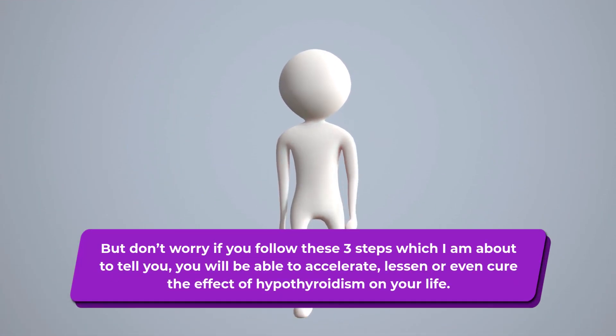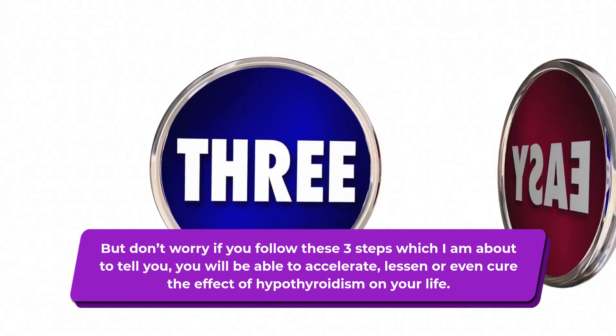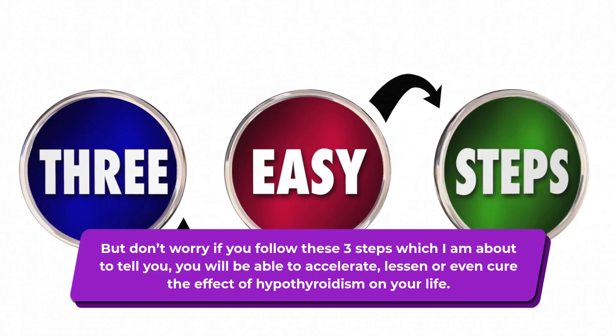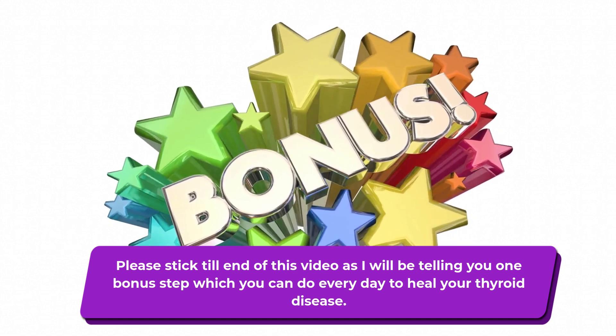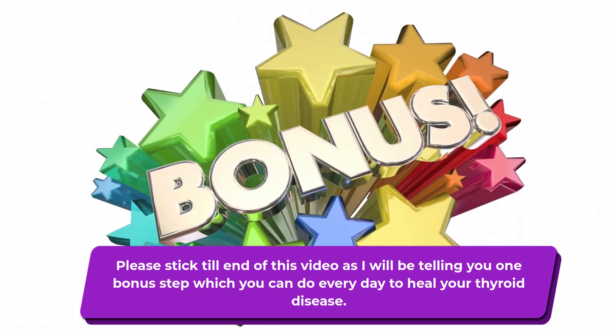But don't worry — if you follow these 3 steps which I am about to tell you, you will be able to accelerate, lessen, or even cure the effect of hypothyroidism on your life. Please stick till the end of this video as I will be telling you one bonus step which you can do every day to heal your thyroid disease.